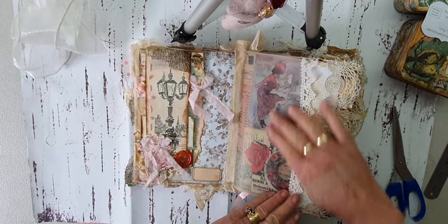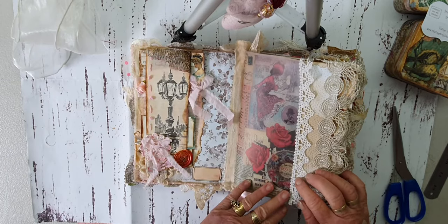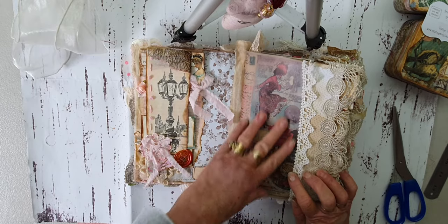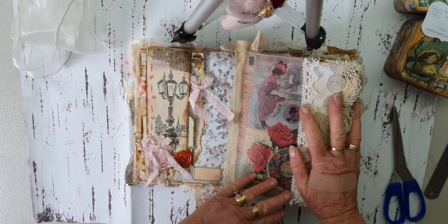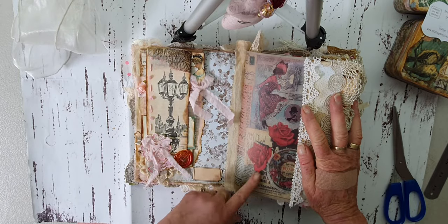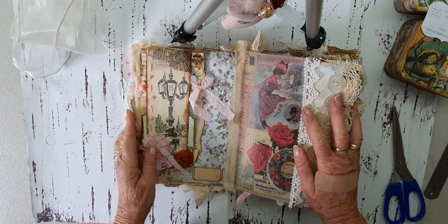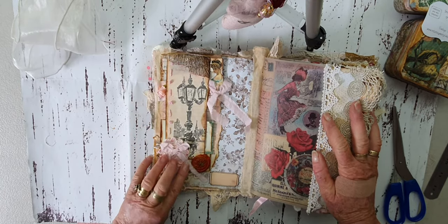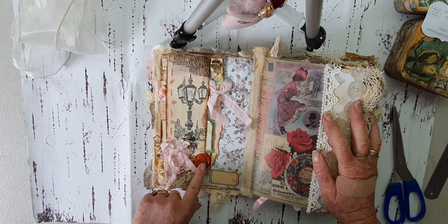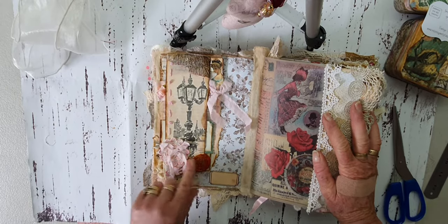Each signature is going to have a vellum front page — beautifully printed. I did not print these; I actually purchased them sometime last year in a little pack. And of course, roses — kicking up our heels! Here I've put one of my flips that I made a while ago, and I've just kept it closed with a little wax seal, which I also purchased.